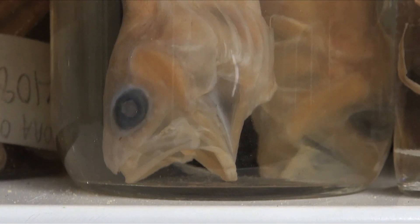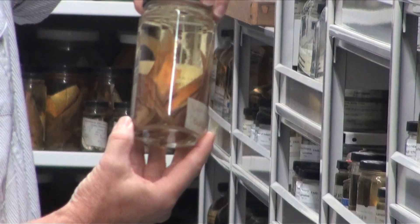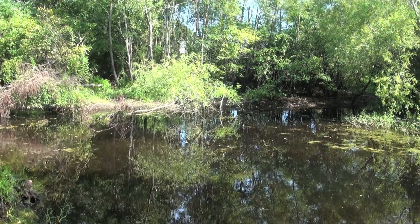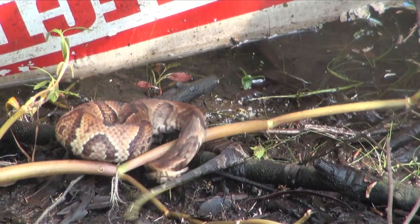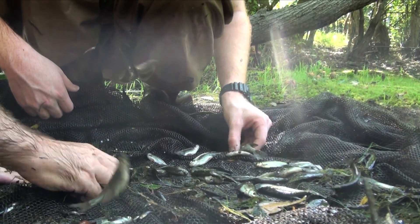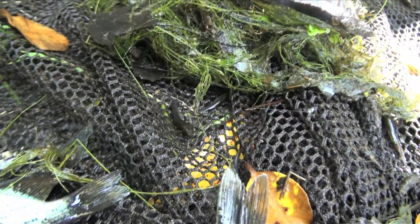Our inventory is a particularly interesting and important research topic because you can't really understand what's going on in any situation unless you understand who the players are, and for aquatic ecosystems of course the primary players, if you will, or the components, are the fishes. Here in North Florida where we're standing right now we know what the species are — we don't always know what they're doing ecologically or behaviorally — but elsewhere in the world we really don't know even what species are present, so the inventory is an attempt to change that.